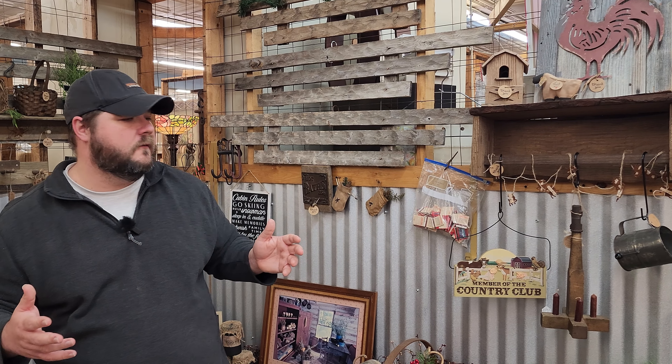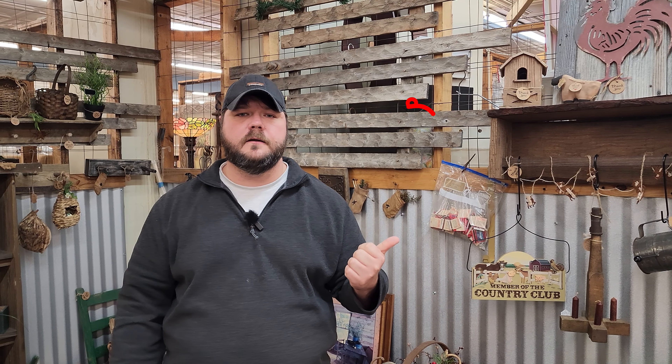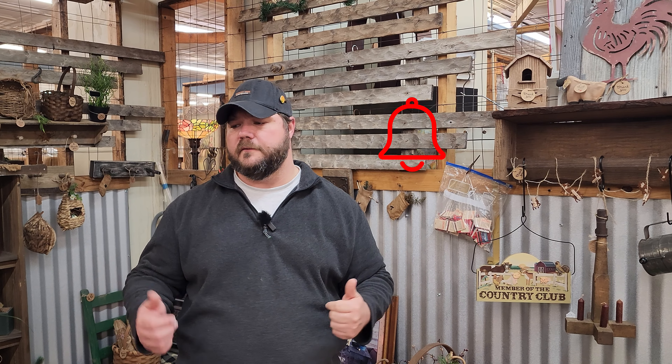Anyway, that's it. Don't forget to like and subscribe and hit that notification icon so you can get notifications every time we put a new video out. If you get a chance, check us out on Facebook or visit our website, RustyRelics.com. Thanks guys for watching this video with me.